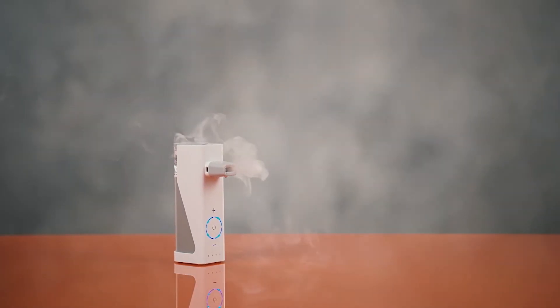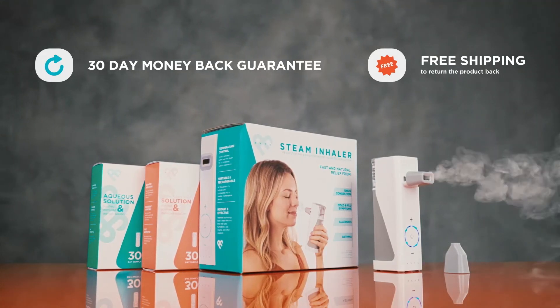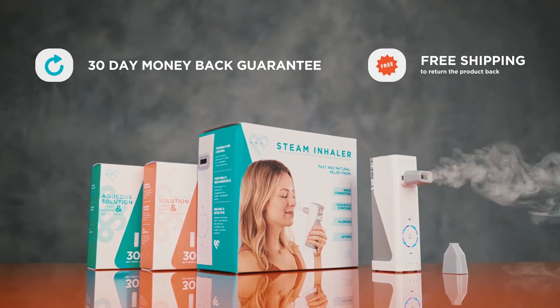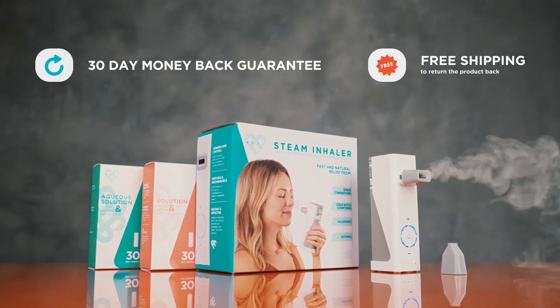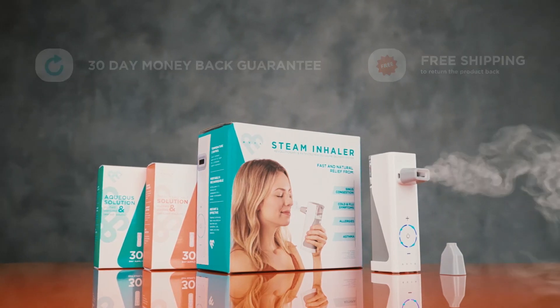We promise the Avia Portable Steam Inhaler will help you breathe clearer than ever before. We're so confident that our Avia Steam Inhaler will solve your congestion and breathing issues, we're offering a 30-day money-back guarantee plus free return shipping. You've got absolutely nothing to lose. Enjoy better breathing anywhere, anytime with Avia Portable Steam Inhaler by Aura Medical.